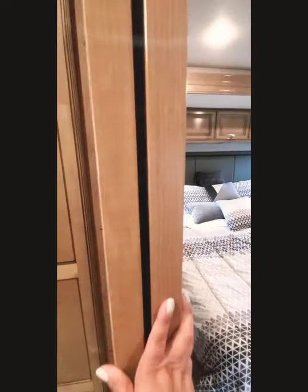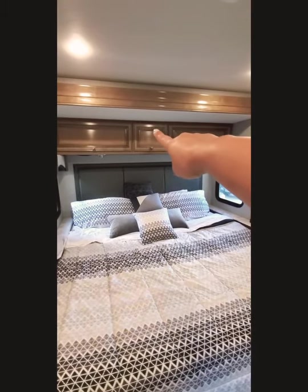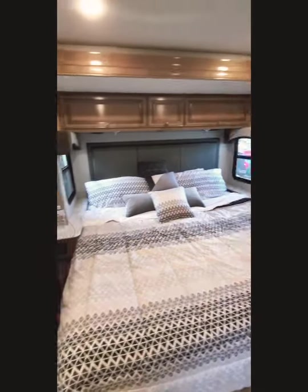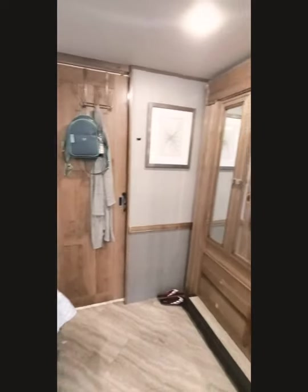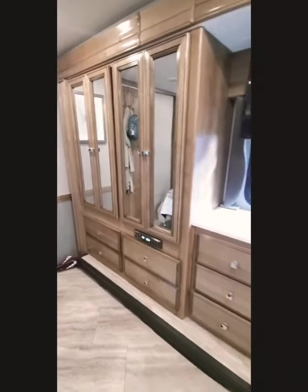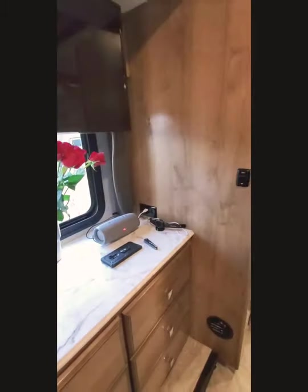This is our bedroom. It has an RV king bed with storage on top. There are connect plugs up there, lots of plugs on each side of the bed, and USB ports all over the place. Steven is in our restroom. There's the wardrobe with full-size drawers, another TV, and more ports and plugs.